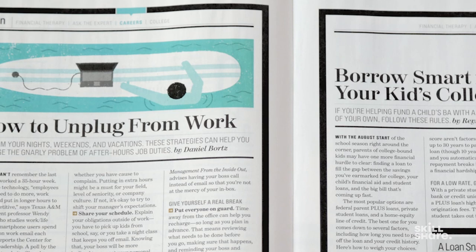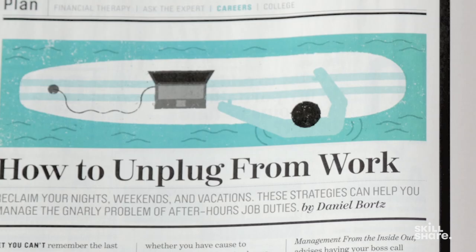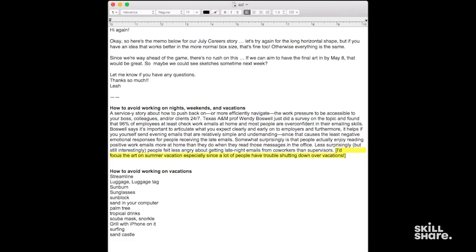This was one I did recently for Money Magazine. It was about how to not work on the weekends and vacations — just this illustration of a surfboard with a laptop plugged into it. For this one I had a nice paragraph overview of the article: how to not work on nights, weekends, and vacations.